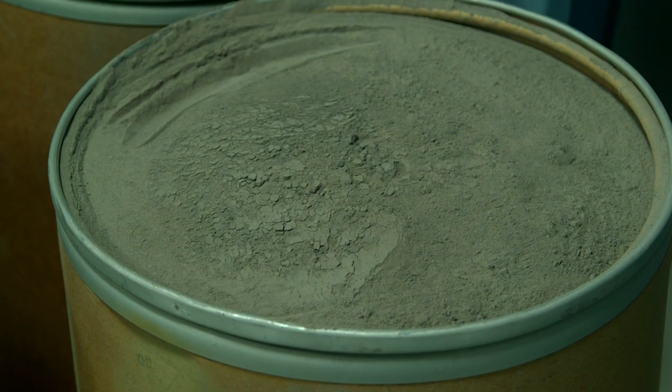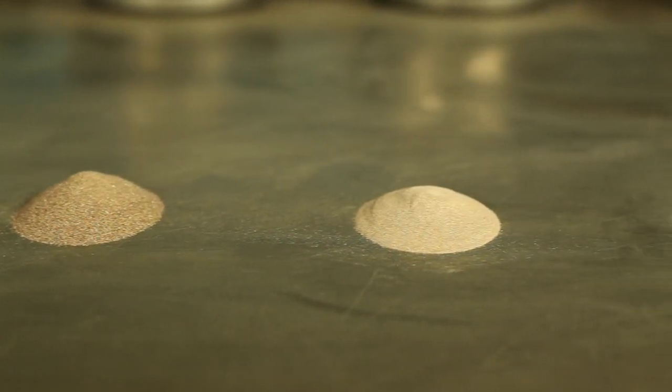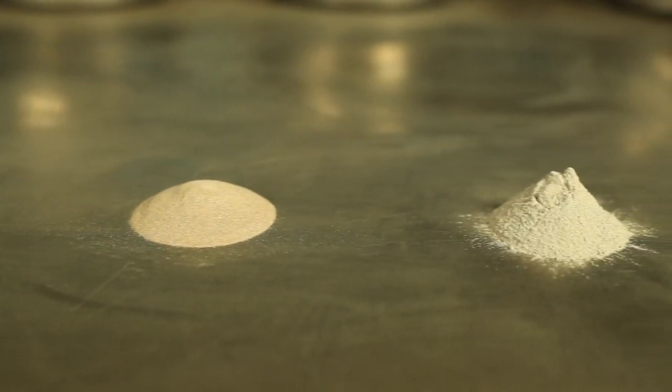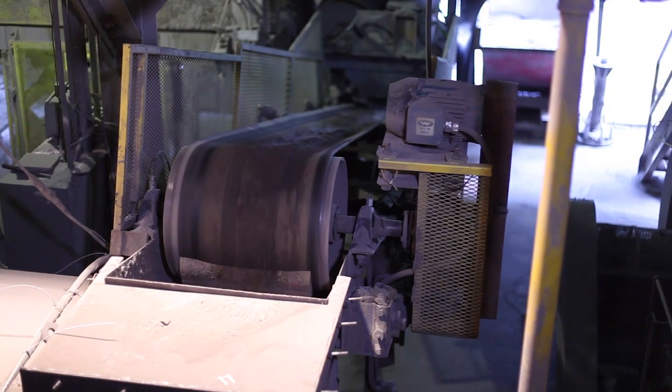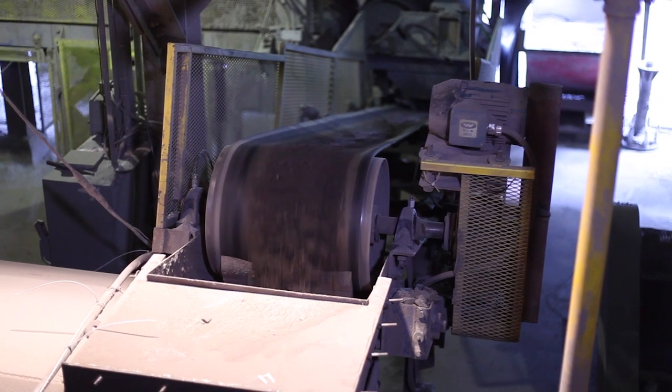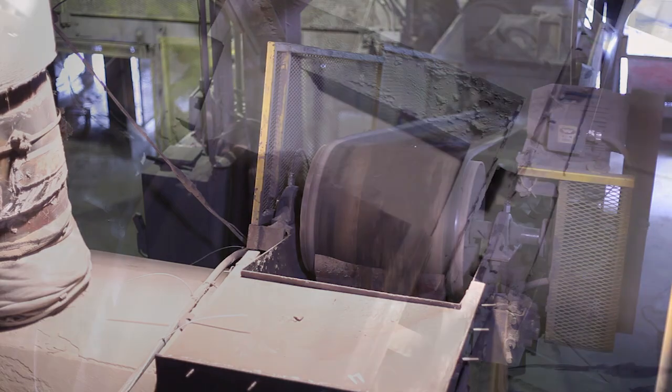Due to the nature of grit blasting, Washington Mills receives spent aluminum oxide in various particle sizes that would typically be pulled into dust collectors during the manufacturing process. Washington Mills has gone above and beyond to create a process ensuring that 100% of all recycled spent aluminum oxide is used.